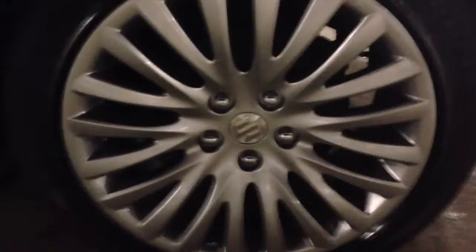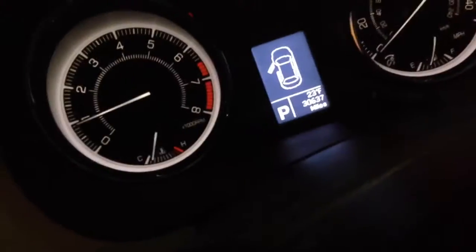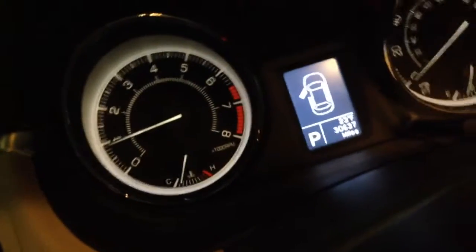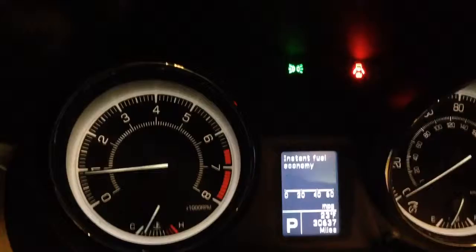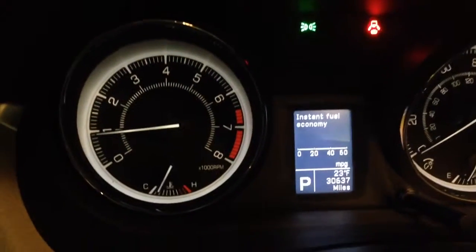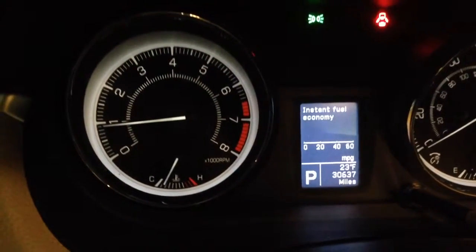I mean, look at the rims here — there's not a scratch, not a mark on here. Let me go ahead and take you inside. Let me get the lights turned on here. First off, I'd like to show you the speedometer. No engine lights of any kind. This vehicle has 30,000 miles on it.